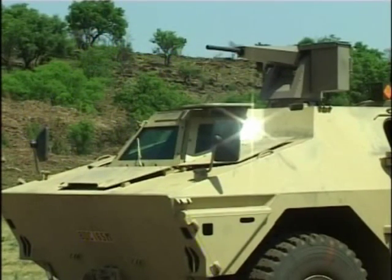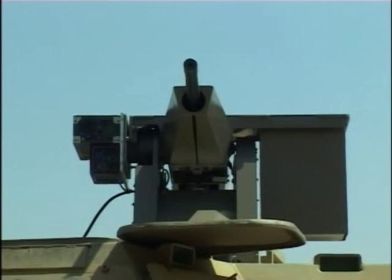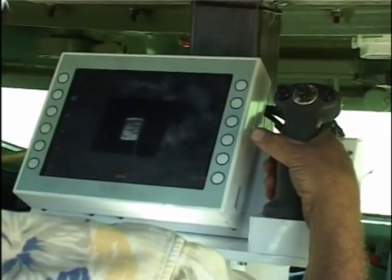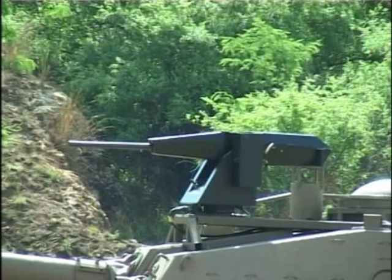Rogue may function as a stand-alone system utilizing the 24-volt vehicle battery supply. It is controlled from inside the vehicle using a video display and joystick control. Rogue can also be integrated with existing fire control or target designation systems.